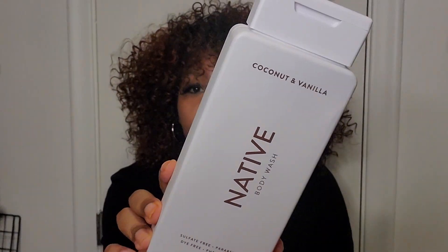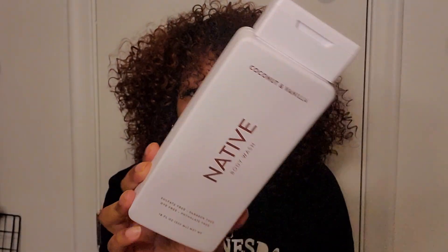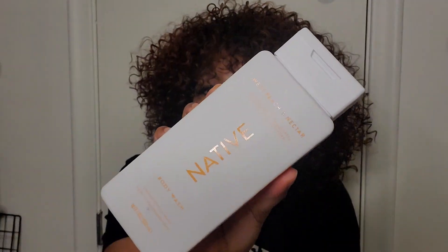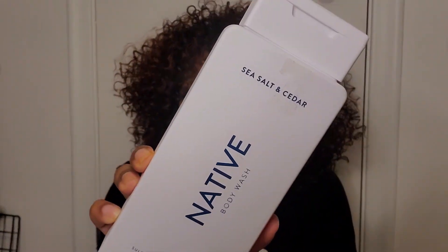If I had to rank them from least favorite scent to most favorite, I'd put coconut vanilla last — it's simple and doesn't do too much, but it's the best option if you don't want anything too strong. Then I'd highly recommend the lilac and white tea, then sweet peach and nectar, and above all the sea salt and cedar.